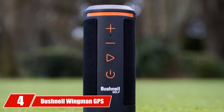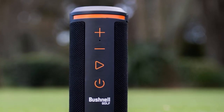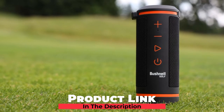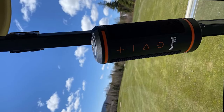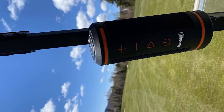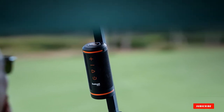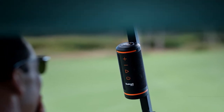Next at number 4, we have the Bushnell Wingman GPS Golf Speaker, arguably the hottest golf product for 2020. Bushnell is the industry leader when it comes to GPS units, and they've created a great Bluetooth speaker with amazing sound. Add in the additional bells and whistles of the Wingman, and you'll see why you'll want one in your golf cart. The Wingman has received some criticism for the sound when yardages are given from the GPS unit — the music will decrease in volume, and distances are also at a lower level, so you need to be within earshot to hear the exact distances.